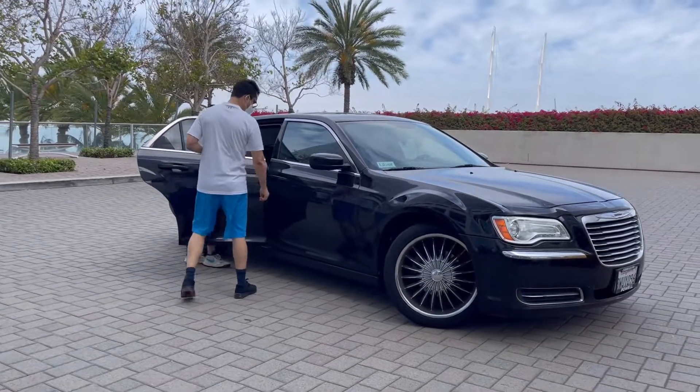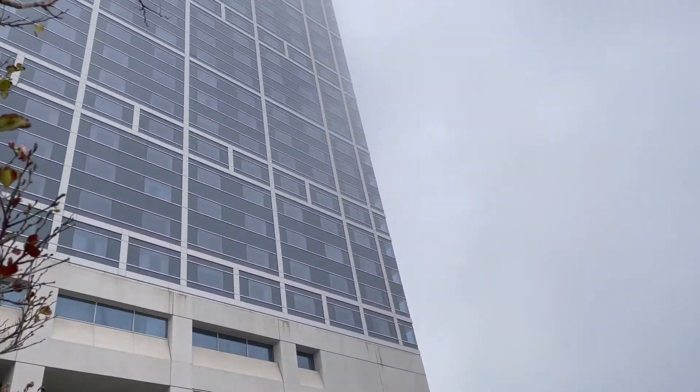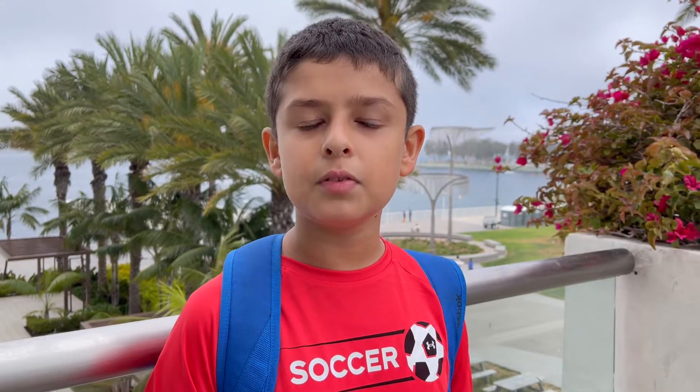SeaWorld is a really great place and I'll show you everything in it. We're here at the hotel right now — it's really really big. We're calling an Uber; the first place we're going is to eat and then SeaWorld. We're gonna go to different places everywhere and record a clip so you guys can see. If you want to see everything, please like and subscribe!